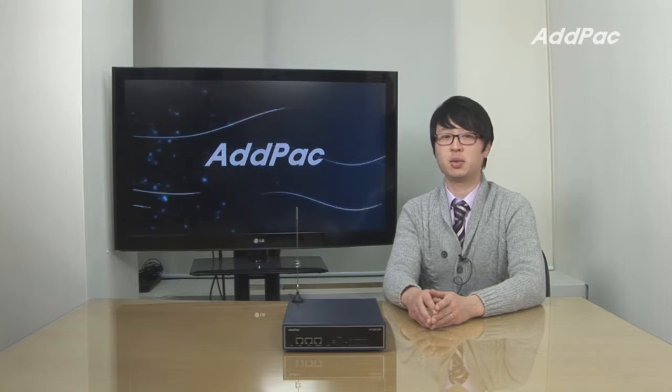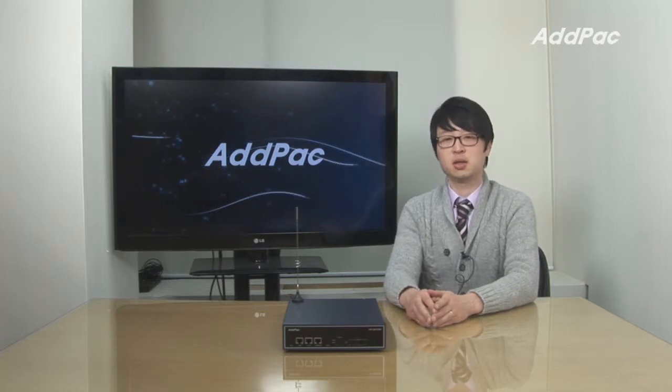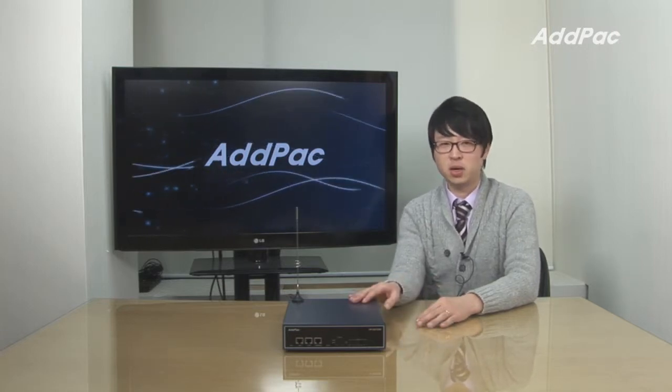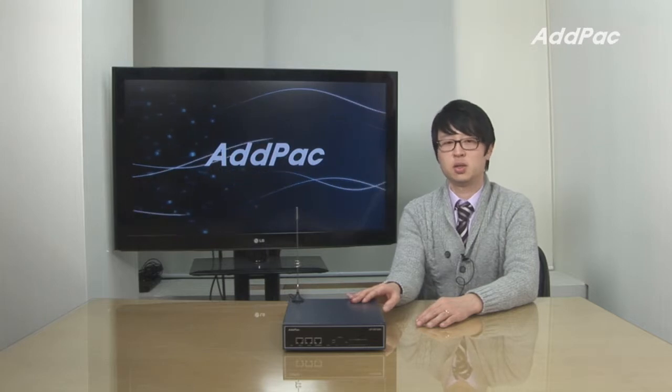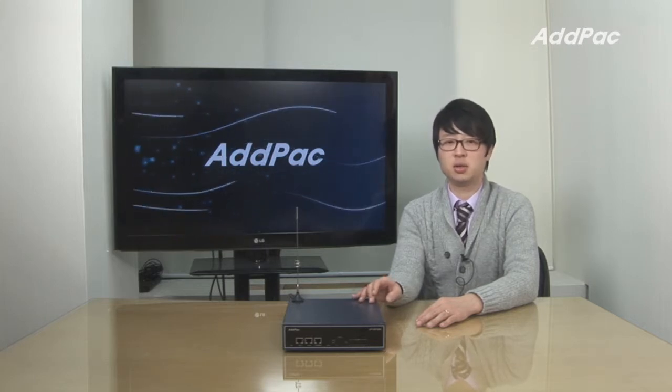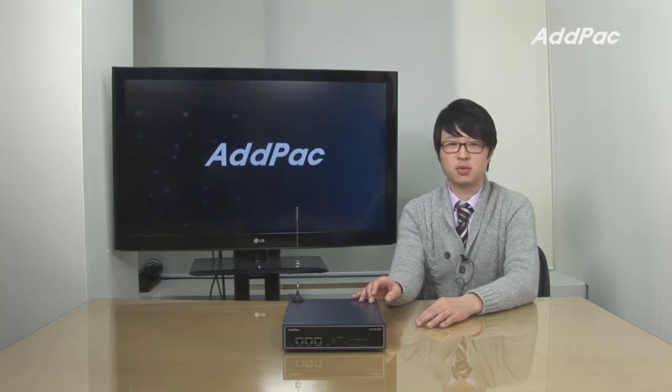Hey, I'm Leo with AdPak, and I'd like to give you a brief overview of our 4-channel GSM CDMA Gateway APGS-1200. It's a small size GSM CDMA Gateway designed to support analog, digital GSM and CDMA ports for the convenience of users. This product uses state-of-the-art technology, a voice compressed algorithm, and AdPak's unique QoS algorithm to maintain the maximum voice quality.